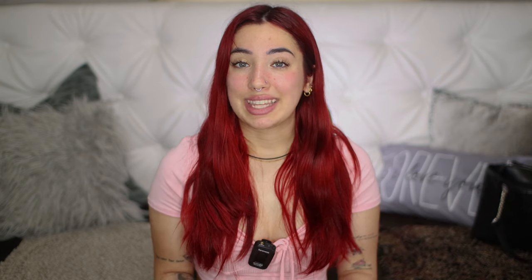Starting off with the one I probably get asked the most — I get this question at least five times a day on every one of my videos: What is the name of the culinary school that I go to? The culinary school I go to is called the Institute of Tourism Studies, ITS for short. It is here in Malta in Loa, which is the city the airport is located in.